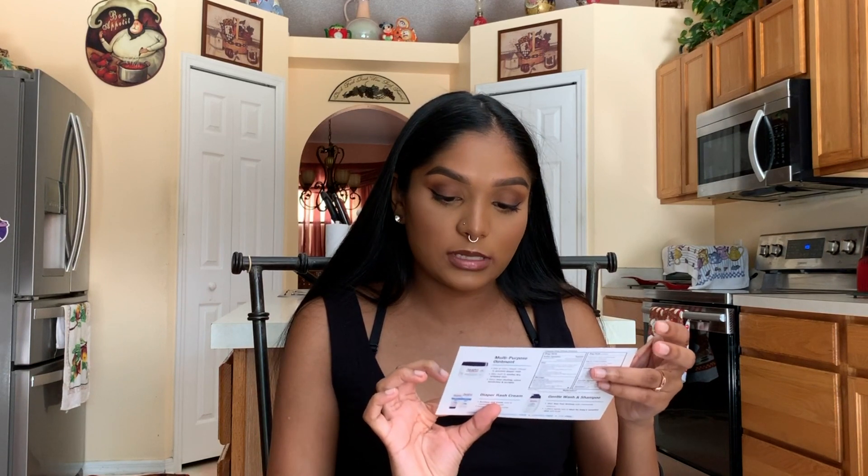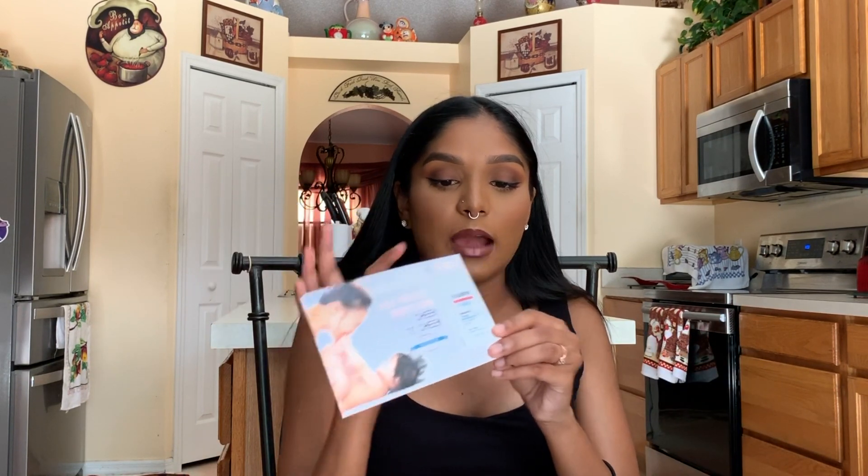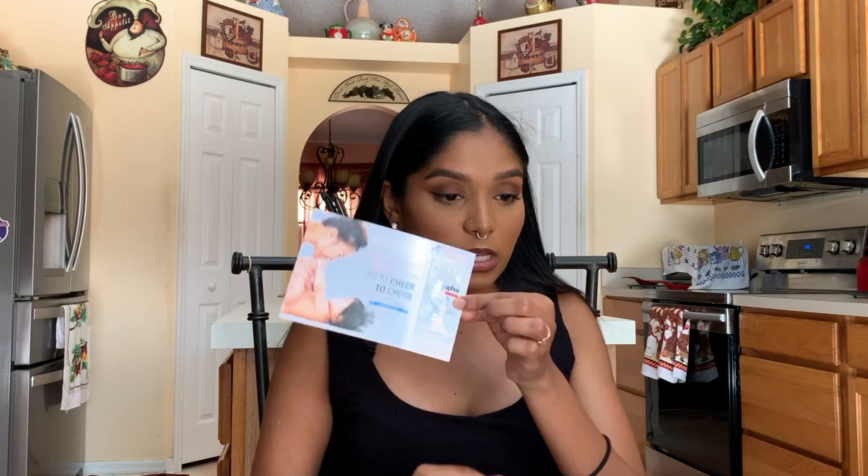The next thing is Aquaphor Healing Ointment Baby — for dry, chapped, and irritated skin. This is actually something we already have for baby and we will be using it on him.